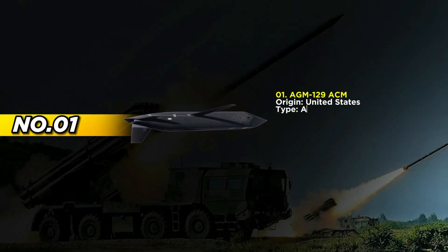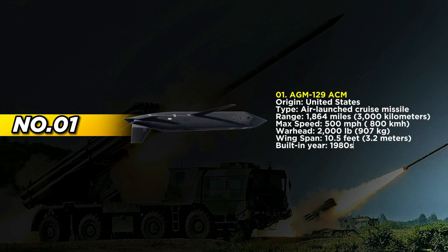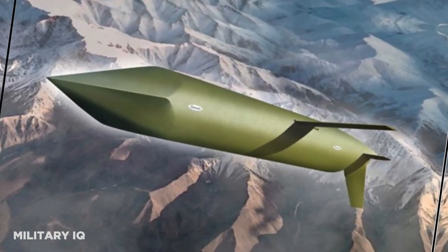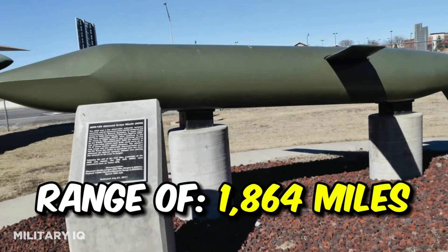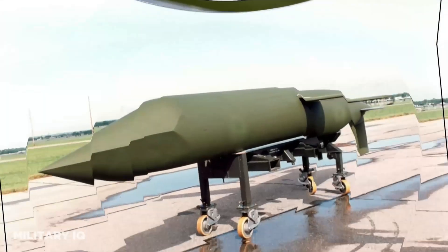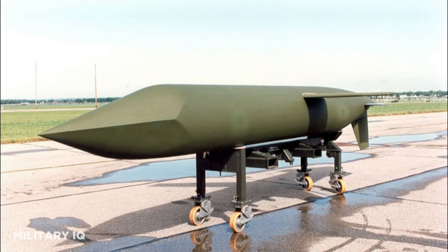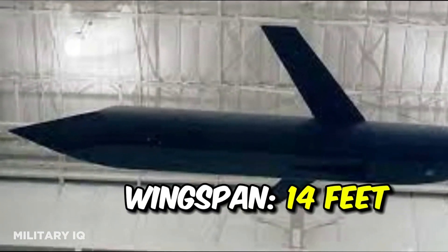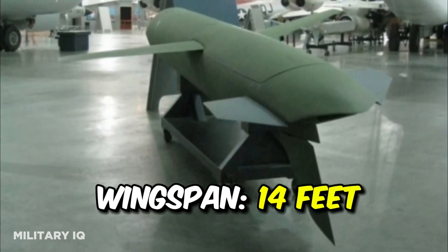Originating from the United States, the AGM-129 ACM signifies the pinnacle of air-launched cruise missile technology, representing the country's commitment to precision strikes in contemporary warfare. First built in the 1980s, the AGM-129 ACM boasts an impressive range of 1,864 miles and a maximum speed of 500 miles per hour, highlighting its capacity for long-distance, accurate strikes against high-value targets. Armed with a formidable 2,000-pound warhead and powered by a Williams International F112-WR-100 turbofan engine, with a wingspan of 14 feet, the AGM-129 ACM maintains stability during flight, enhancing its overall accuracy and targeting capabilities.